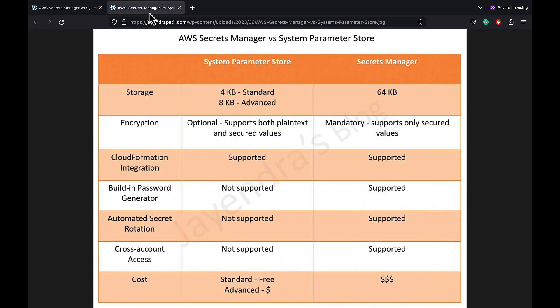In terms of storage, AWS Systems Manager Parameter Store supports variable size and number of parameters based on the standard and advanced tier, ranging from 4 kilobytes to 8 kilobytes. AWS Secrets Manager enables storing up to 40,000 parameters, each of which can be up to 64 kilobytes. Note that these limits keep changing.